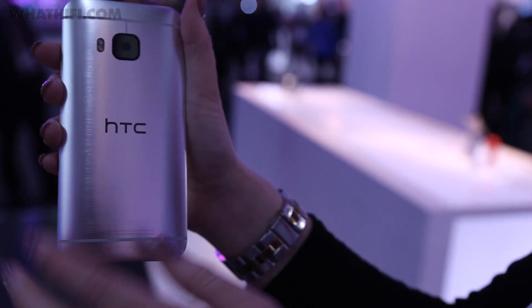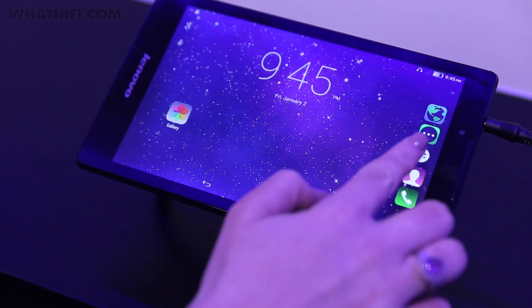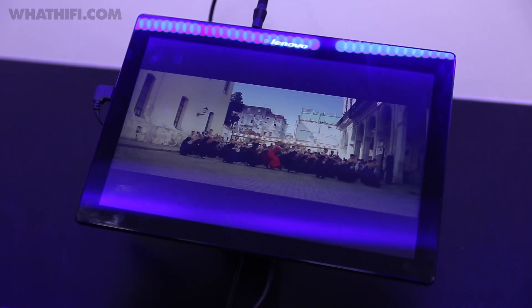We're here at Dolby's MWC 2015 stand where so far it's been a pretty big show for them. Alongside an announcement with HTC, the new M9 phone now features 5.1 Dolby Digital surround sound processing. They've also announced a new partnership with Lenovo and two Lollipop tablets and the world's first smartphone, all three of which feature Dolby Atmos.